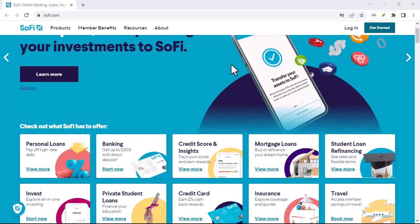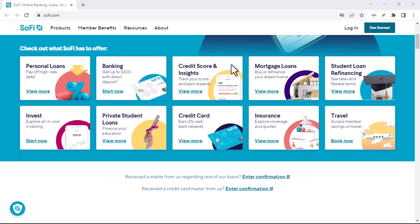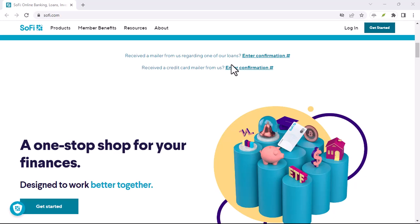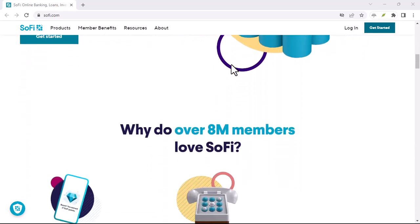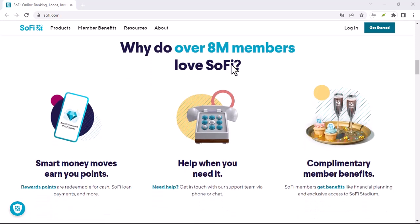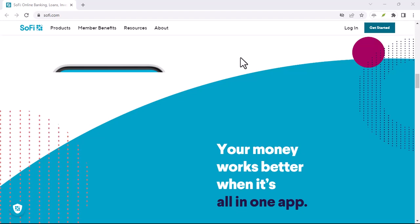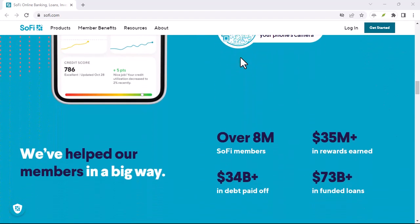Have you ever stared at your bank account balance, heart pounding, as you hit send on that last-ditch effort to avoid an overdraft fee? I know I have. And if you're considering SoFi as your financial lifeline, a burning question likely looms large: does SoFi charge overdraft fees? Let's dive into the world of overdrafts and see if SoFi is the overdraft-free oasis you've been searching for.